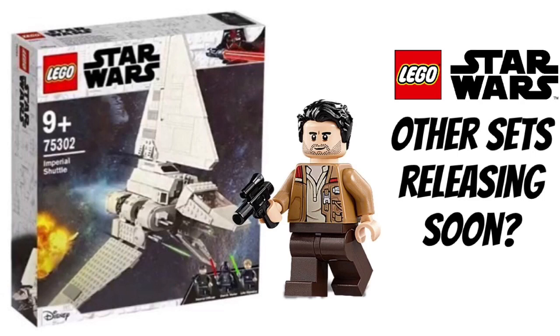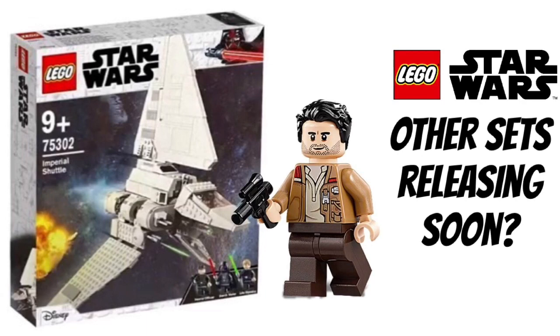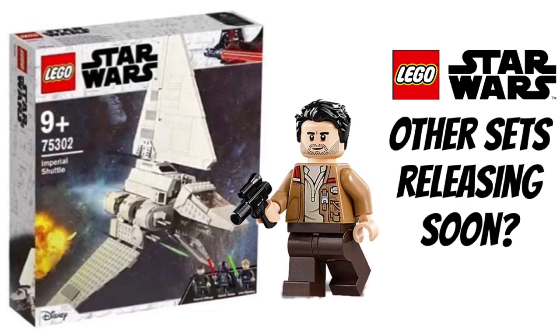Today I wanted to touch on a topic I've gone into in a few videos, but I wanted to get into it in more detail. This video concerns the reveal date and release date of these sets — when they'll actually be available to buy.